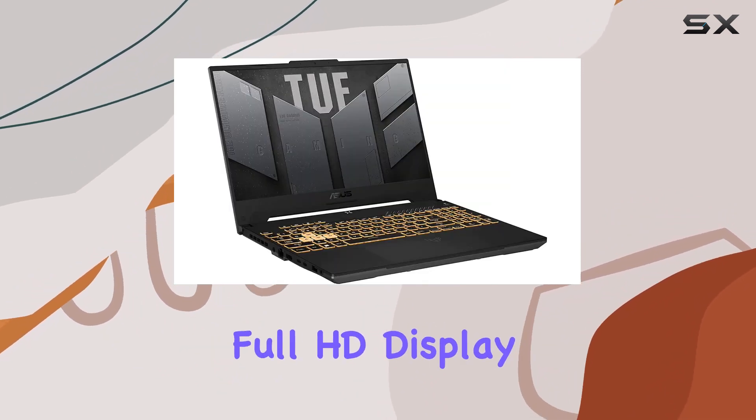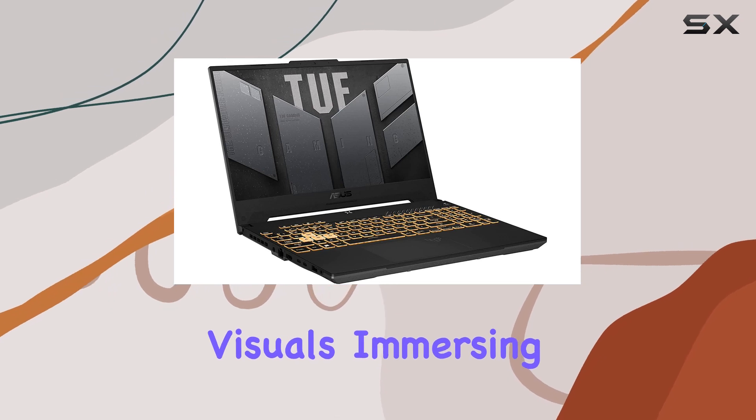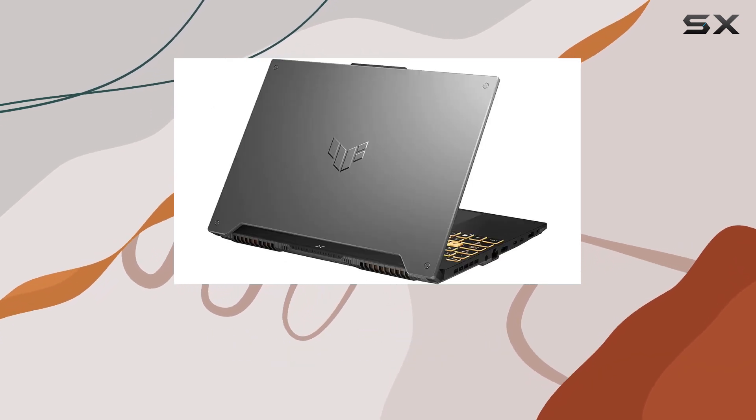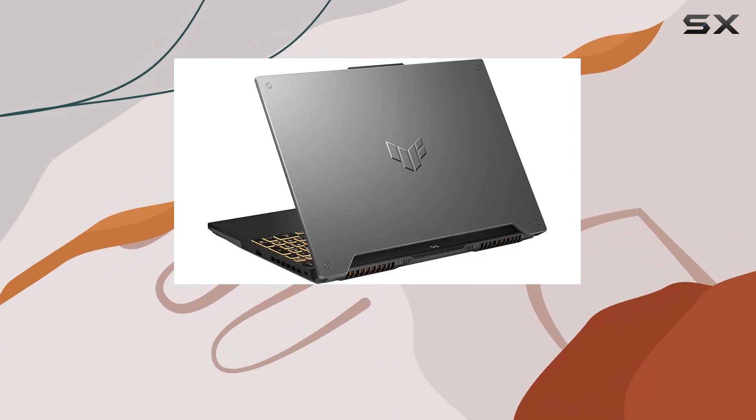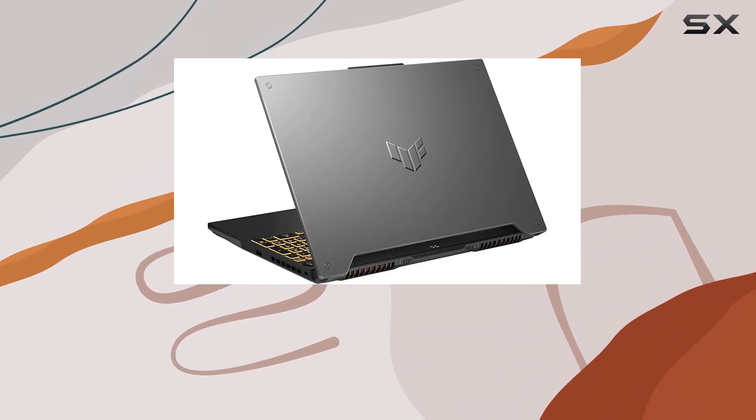The 15.6-inch Full HD display provides crisp visuals, immersing you into your gaming world with a resolution of 1920x1080. The sleek mecha-gray design adds a touch of sophistication to the gaming setup.